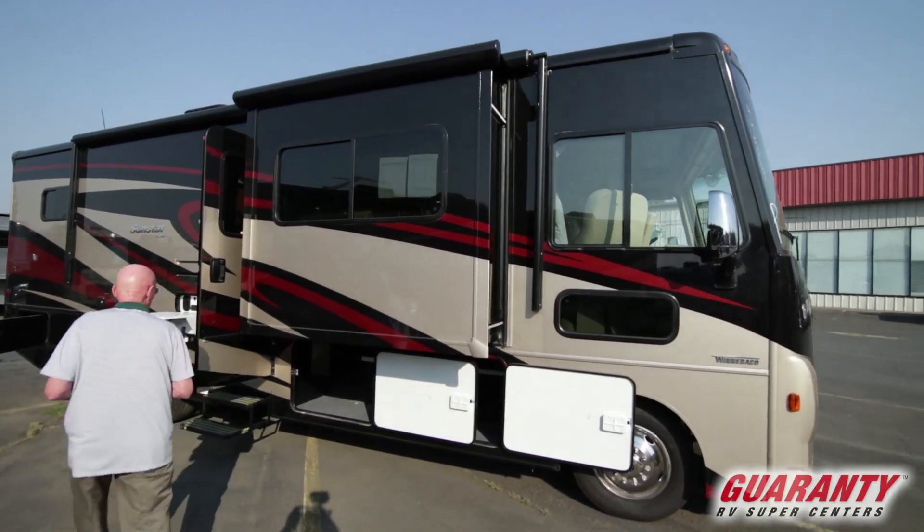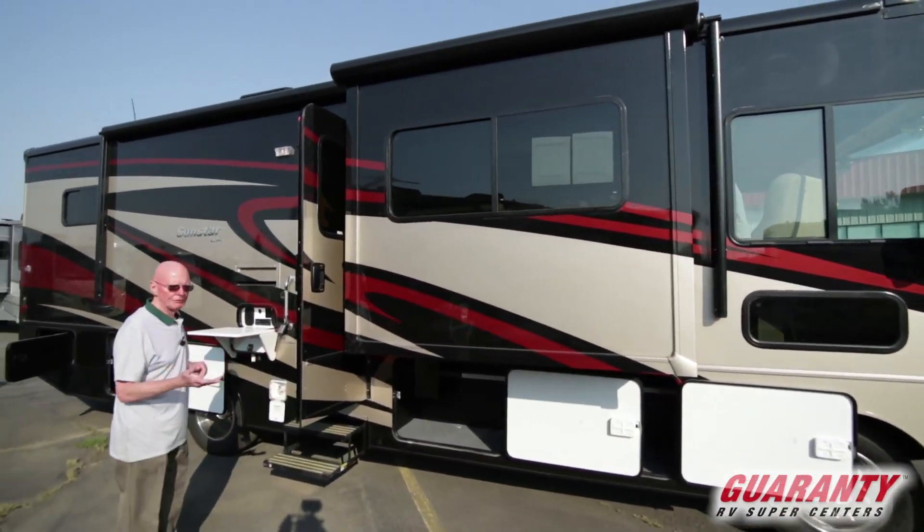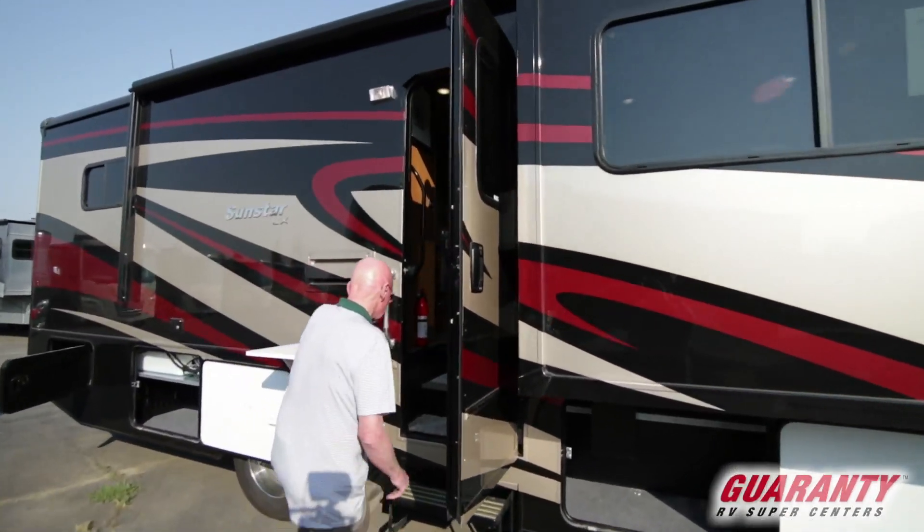Today I'd like to share with you this brand new 2018 Winnebago Sunstar 30 Tango. It is one of my favorite floor plans. Beautiful Cayenne full body paint with the clear coat. Come on inside.